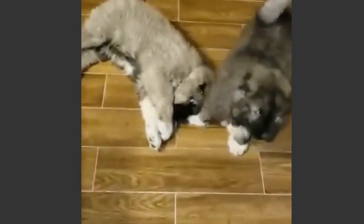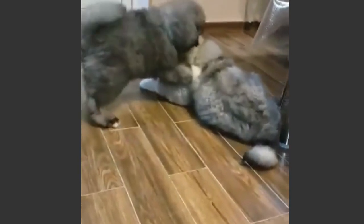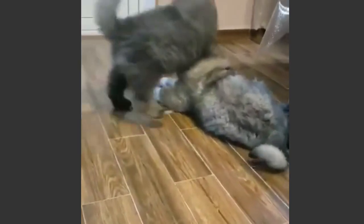These are the main tips on what you should and should not do when you adopt a Caucasian Shepherd puppy. For more detailed tips, you can watch my other videos about Caucasian Shepherds and their puppies. If you follow all these basic tips, you'll get a very well-socialized, healthy, loyal, and loving family member.